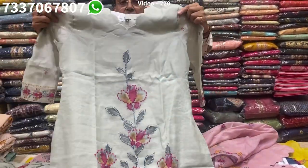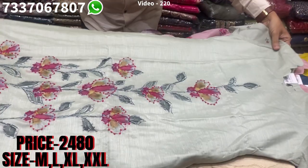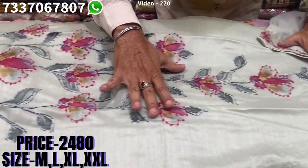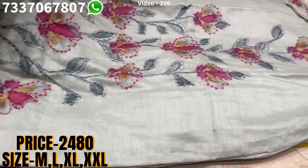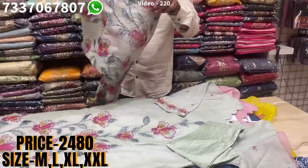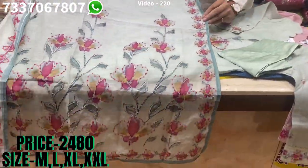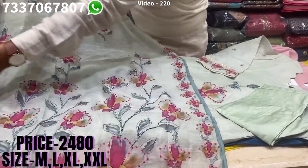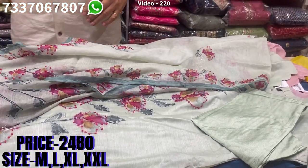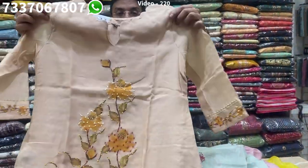This is one more print in that range — all three colors are different and all three designs are different. Even the necklines are different. You'll find similar work on the sleeves, and again all gota work done on the front panel, a muslin bottom, and a very good dupatta with this. Work done on all four sides of the border and on the print also. Similar price range of 2480, sizes available at M, L, XL and XXL.